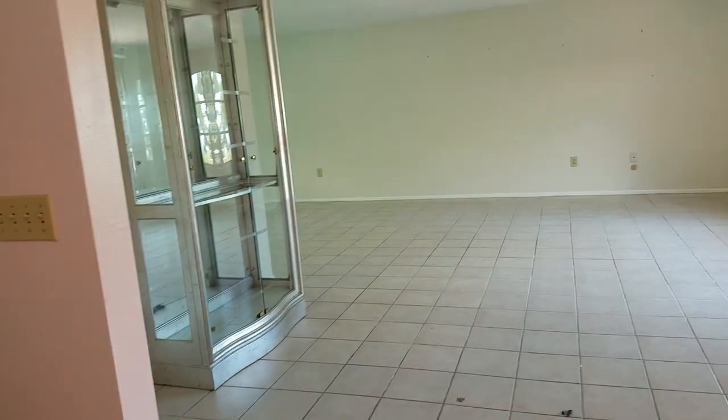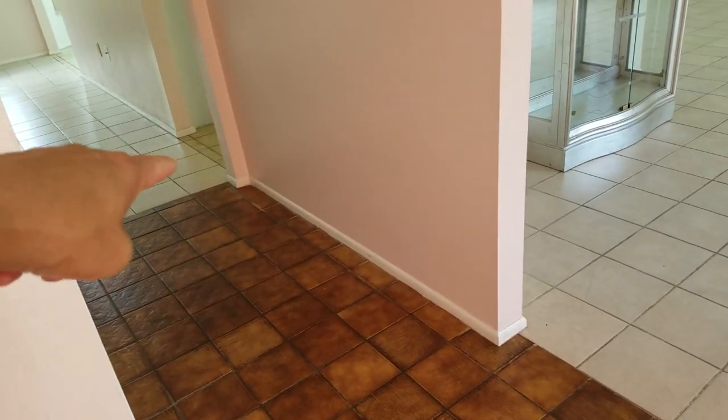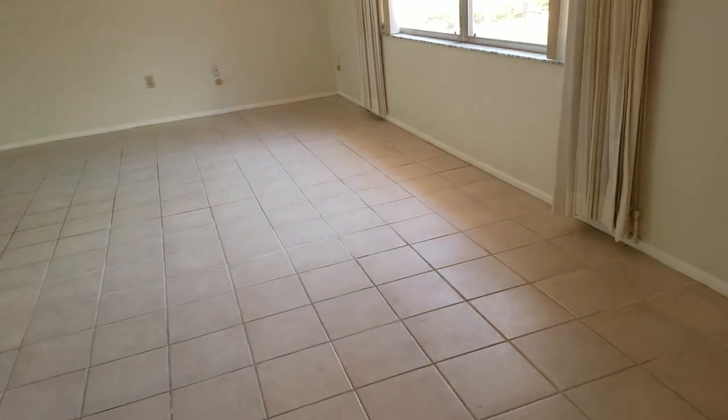Looks like this has been sitting empty for a while. Pink walls — not crazy about pink walls, nor am I crazy about one, two, three, four different types of flooring all in my field of view.